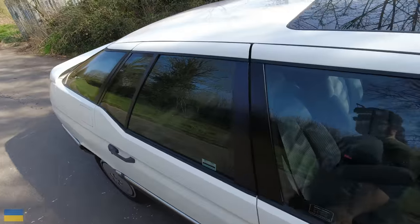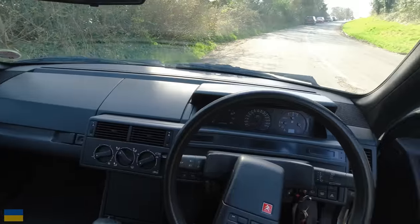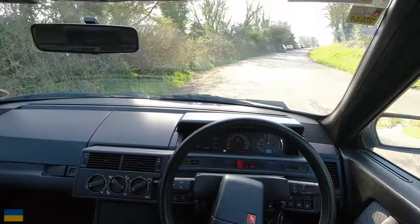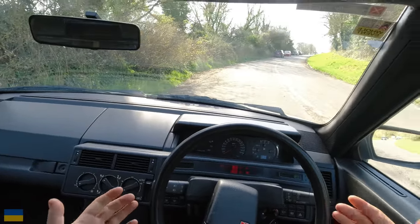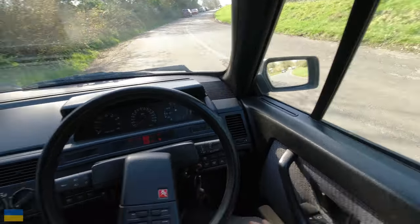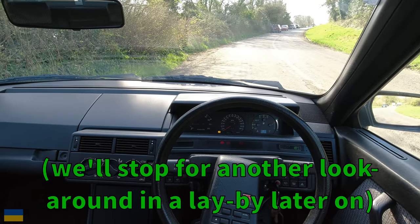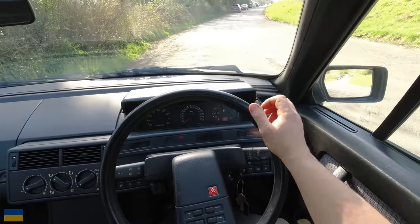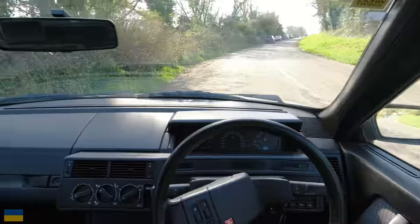So you own a Citroën XM - this is what you see. You see yourself looking like a king. Does the XM actually match the expectations I've put upon it? All the clicks - parking brake off and we're away.